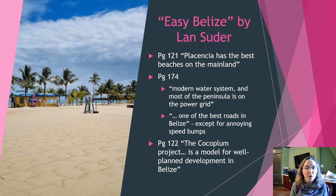When I was first deciding to buy in Belize, one of the books I bought is called 'Easy Belize,' available on Amazon. One of the comments the author makes is that Placencia has the best beaches on the mainland, and you can see from the pictures I've taken that it's definitely true. I actually find the beaches to be even nicer than Ambergris Caye in most cases. They also have a modern water system and most of the peninsula is on the power grid.